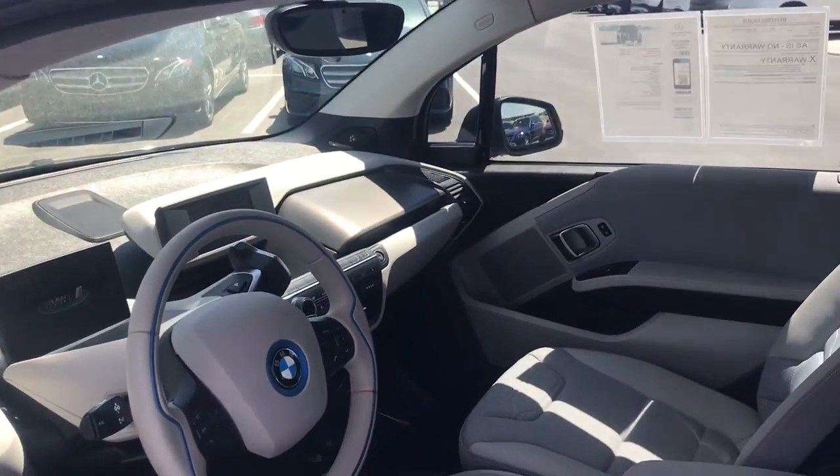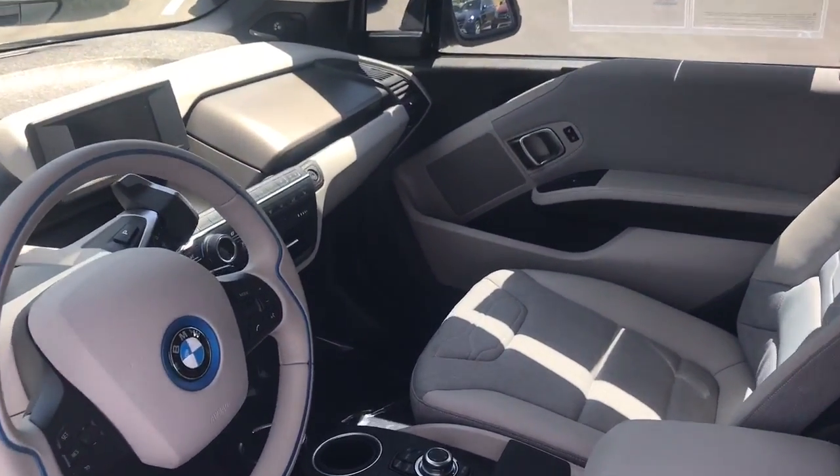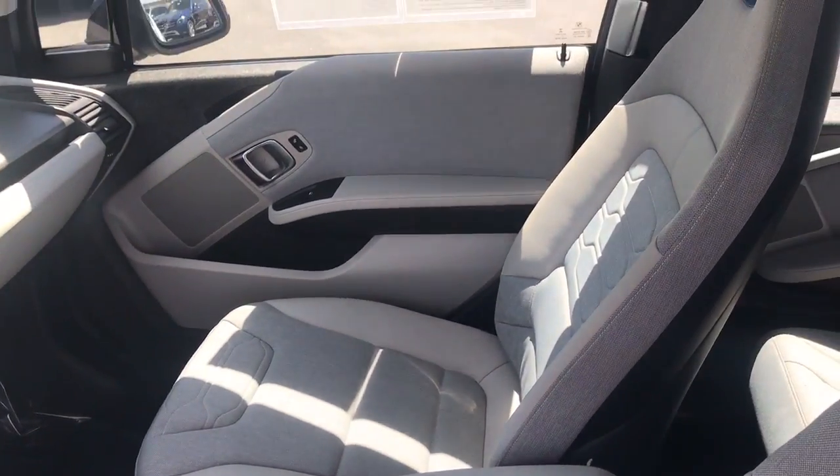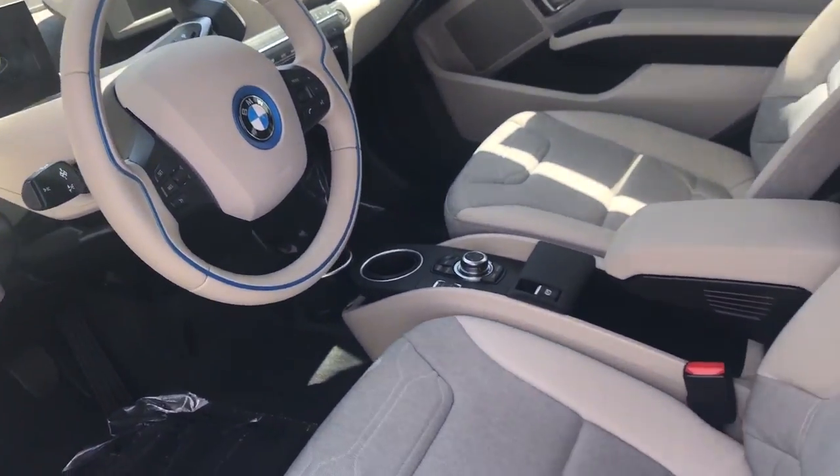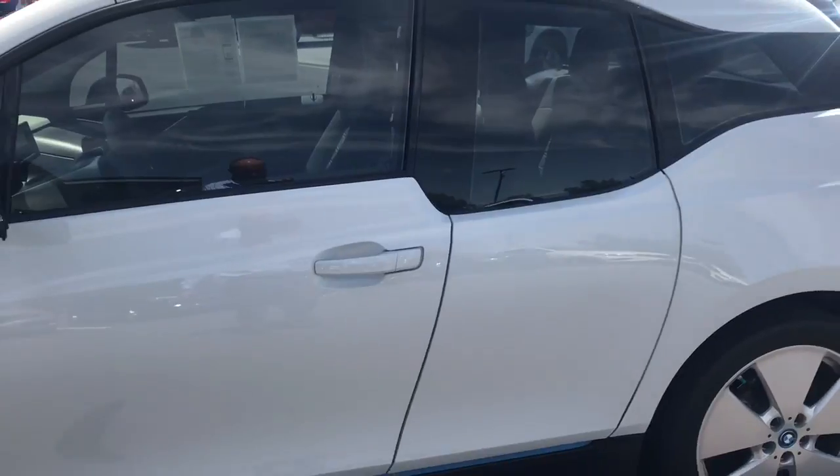I'll show you the interior really quick. It's in great shape inside and out. Interior looks fantastic.